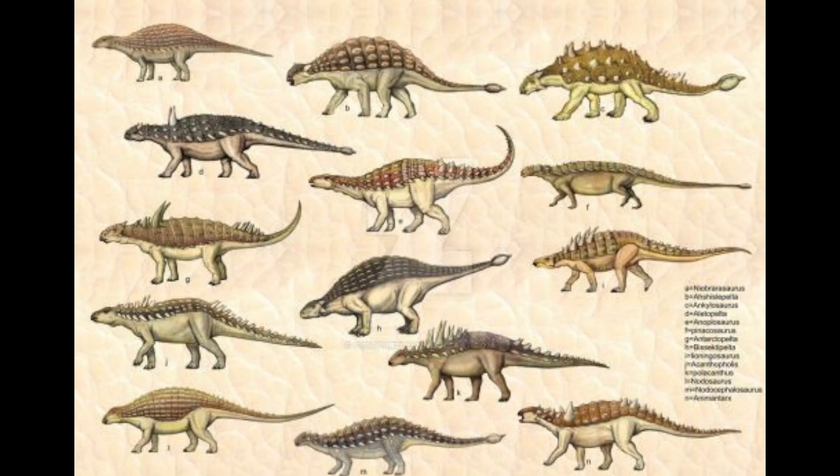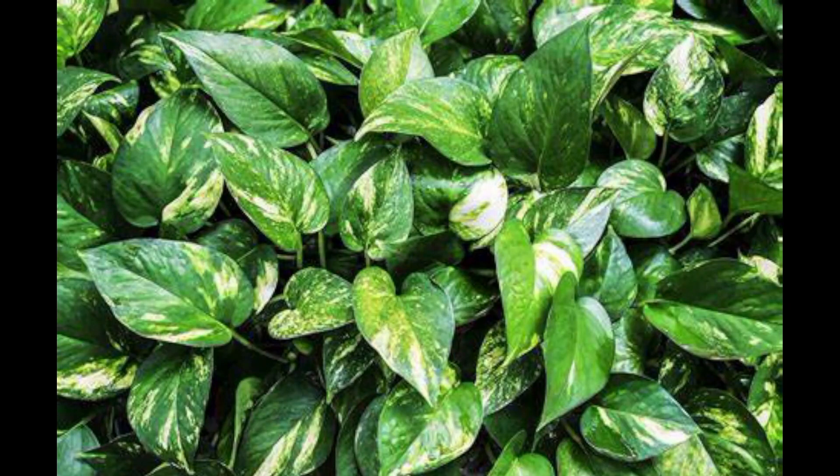The Ankylosauria family group is divided into two different groups: Nodosauridae and Ankylosauridae. All animals that are part of these groups are classified as herbivorous creatures, also known as plant eaters.